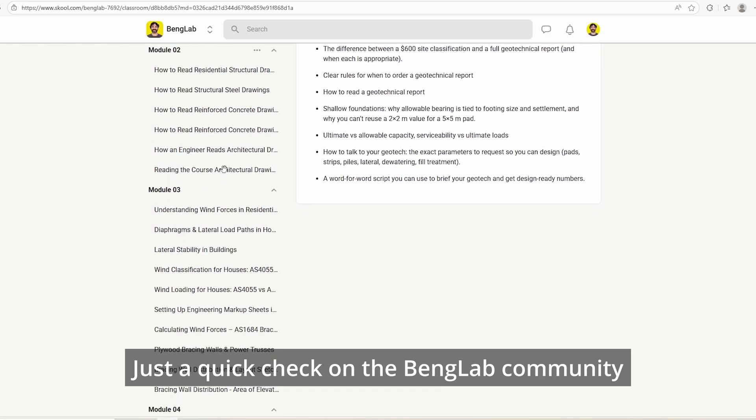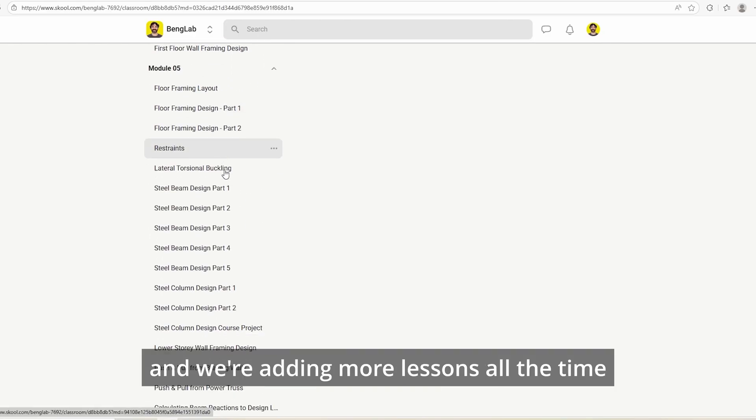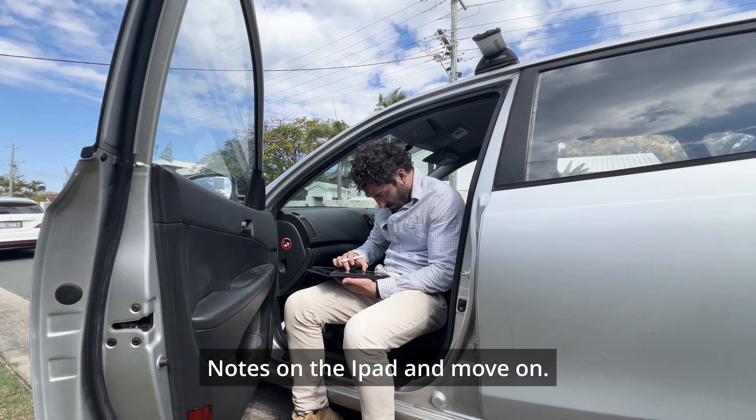Just a quick check on the BangLab community — it's growing super fast and we're adding more lessons all the time. Link is below if you want to join. Back to the Lamborghini, notes on the iPad, and let's move on.